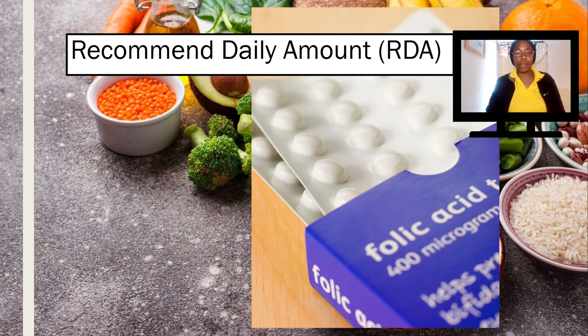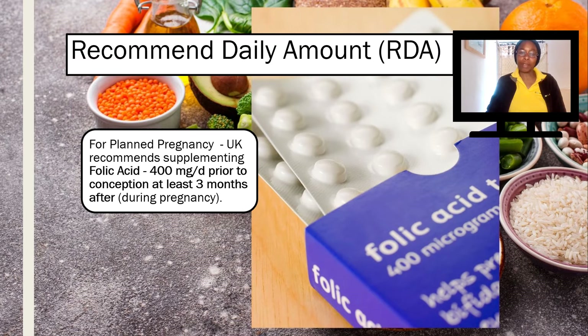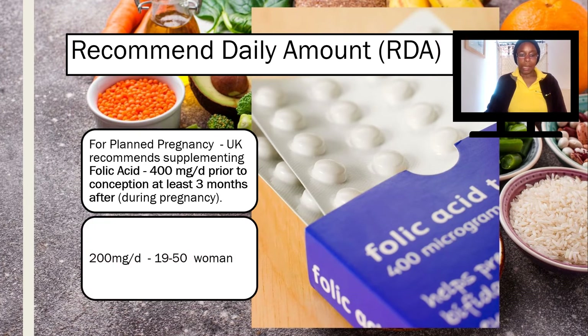When finding folate from natural sources, you're never aware of how much you're taking in. In the UK, for those planning to become pregnant, it is recommended that you have at least 400 milligrams a day prior to conception and at least three months after you've conceived during the pregnancy. That's why supplementation is good, because then at least you know how much folate or folic acid you're actually consuming. For other women within reproductive years, say 19 to 50, it's half that amount — 200 milligrams a day — so it's still an important nutrient, but obviously more so if you are planning to conceive.